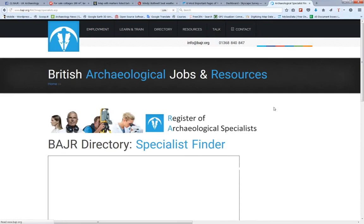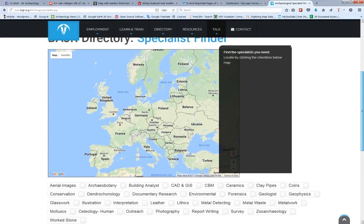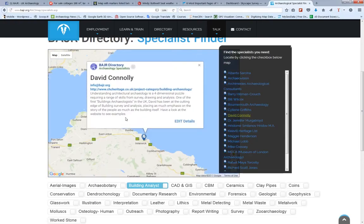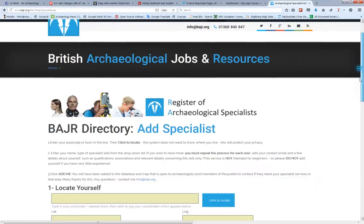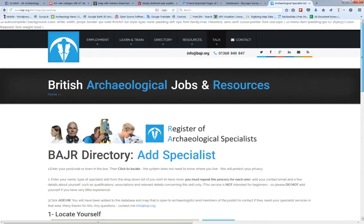Next we'll have a look at the specialist services. This one's again all for you — it also helps companies find people. If you need someone who can do some building analysis, there you are, all the people you need, including yours truly. It'll give you all the information you need. If you want to add to this list, feel free — just click there and fill in all the details, and I'll do the rest.